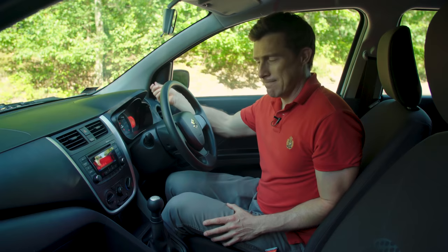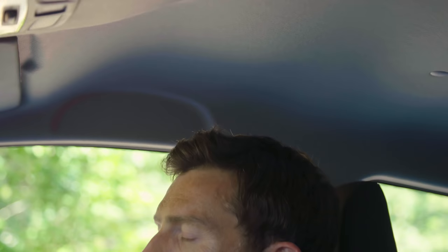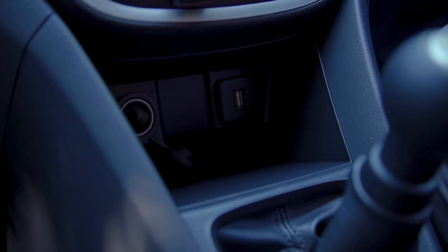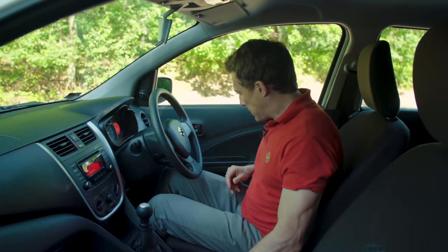There's loads of space — loads of headroom — and height adjustment is standard on all models. The cubby spaces are a bit odd though. You've got a decent glove box, some space for your mobile phone and a charging point, a couple of cup holders, but the side door bins aren't large enough to take even a small bottle. They seem to have been designed for long pieces of vegetable.